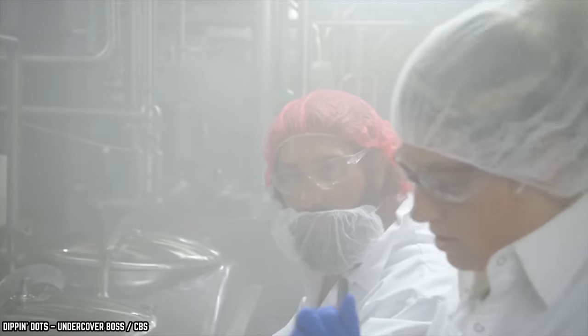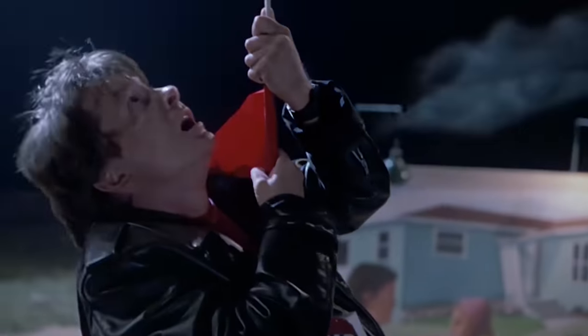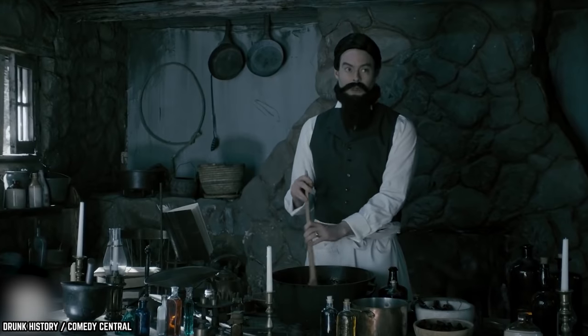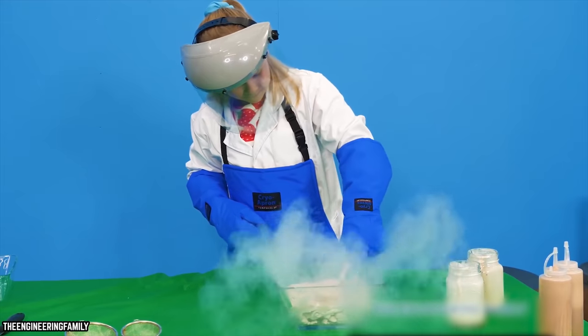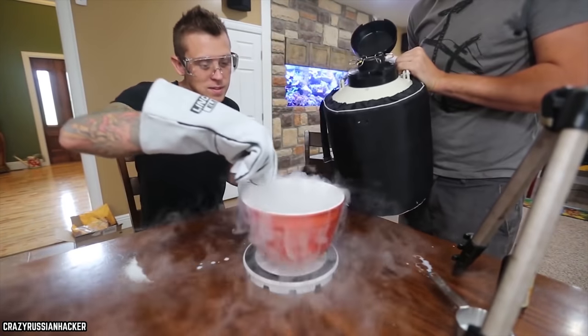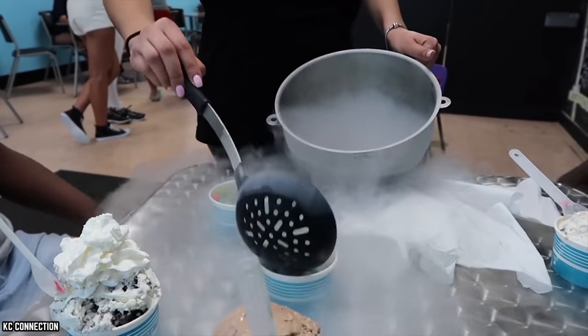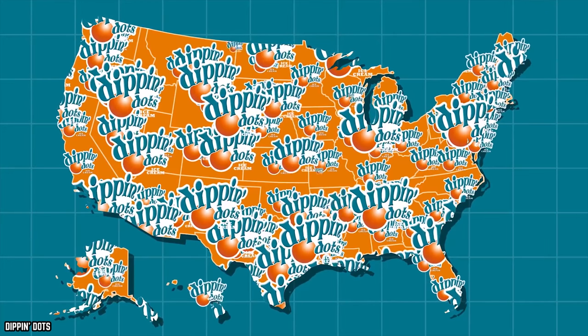While this entire process sounds like something straight out of Back to the Future, it's actually not as complicated as it seems. All you really need is some ice cream mix and some liquid nitrogen, which is surprisingly easier to acquire than you might think. There's even a bunch of recipes on the internet on how to make your very own Dippin' Dots, though in much smaller portions than Kurt Jones's factories, of course.